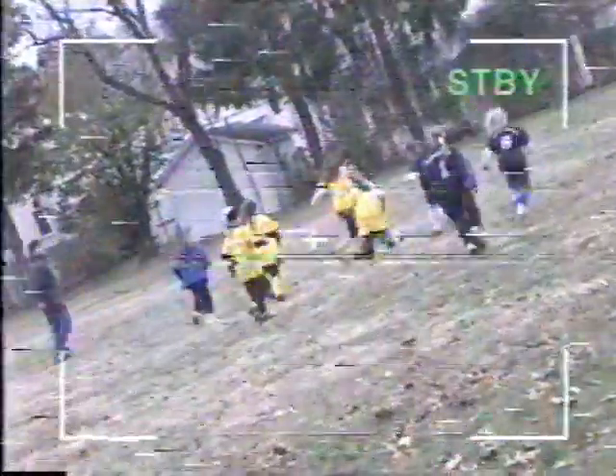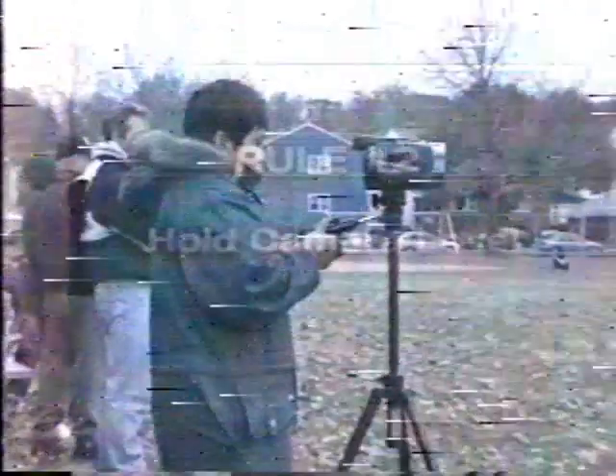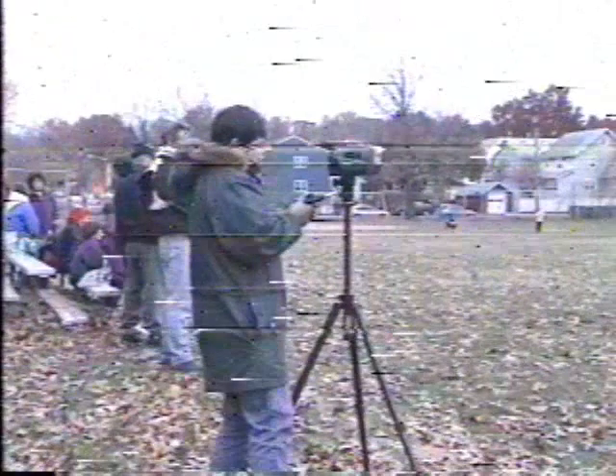Next, there's the tilted camera syndrome. This one's easy to correct. Before you start recording, check carefully through your viewfinder. Then, when you know you've got a level framing, start recording. Another sure way to keep the camera level is to use a tripod. We'll cover that in a few minutes when we talk about useful accessories available for use with Sony camcorders.